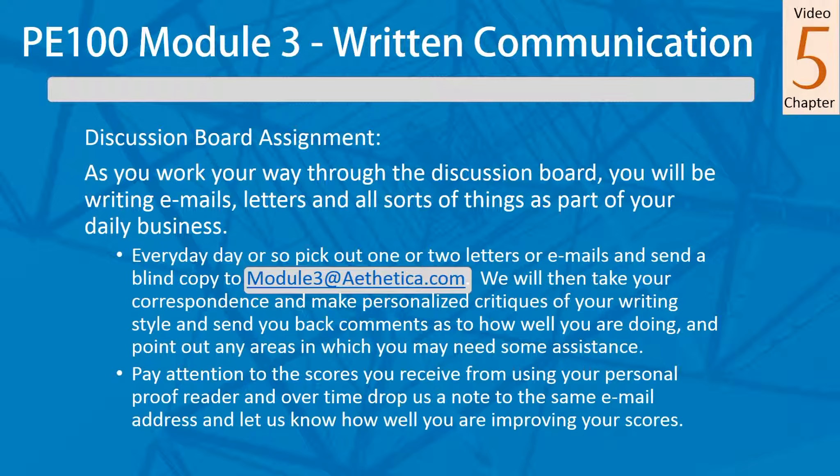Pick out every day or so one or two letters or emails and blind copy them to module3atethetica.com. We'll take your correspondence and actually give you some critiques on how well the active voice is working for you, or some examples of how you could use active voice. We'll send you back comments pointing out any areas you may want to think about that could help you out.